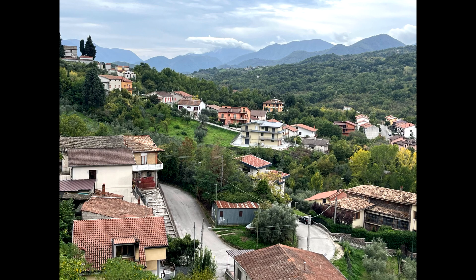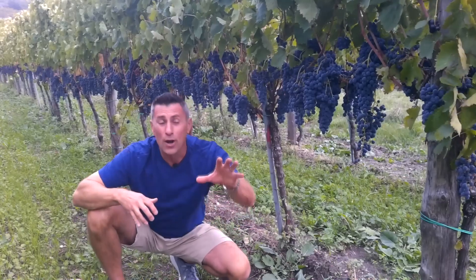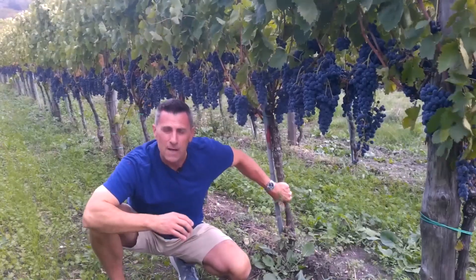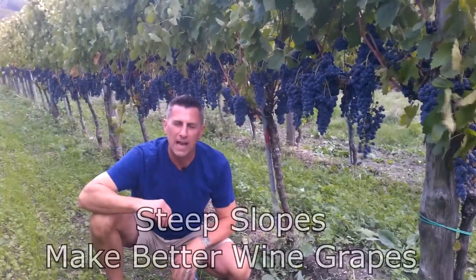Also, slopes are very important. You probably can't tell, but where I'm hunkered down is on a pretty steep piece of real estate, and that's important because you want these vines to have to struggle to get every bit of moisture that they possibly can.